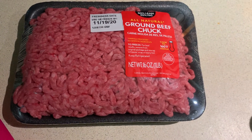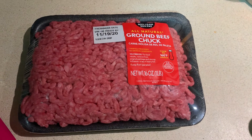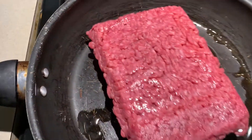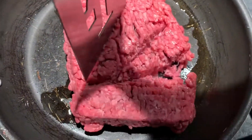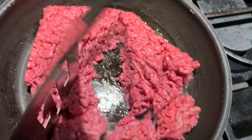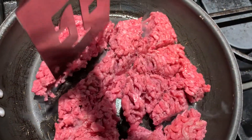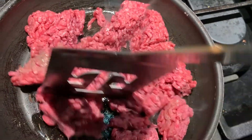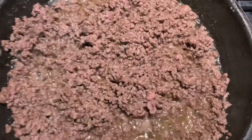I'm back and about to start prepping dinner. This is the ground beef I'm going to be using. Once it's in the pot and cooking, I'll show you what it looks like. I just have to chop it up and break it up like usual. I'm not going to season it too much — I'll probably just add a little bit of onion powder, garlic powder, and a little bit of adobo.